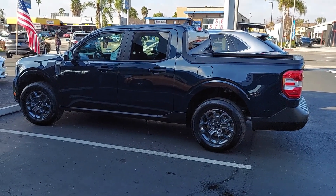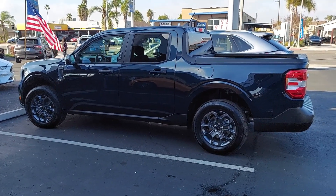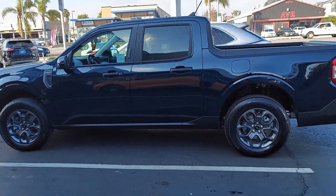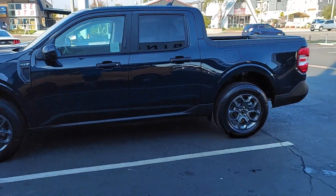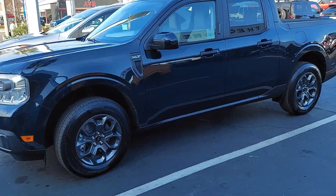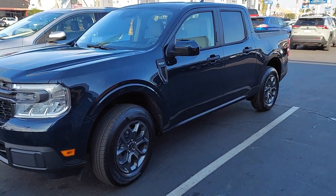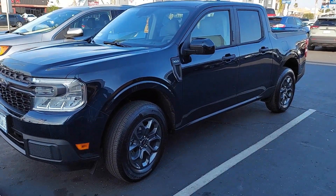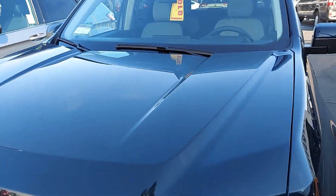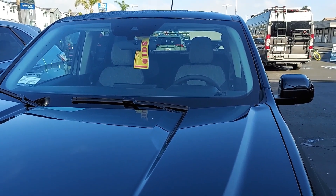There it is, just got to the dealer here to pick up my brand new Maverick XLT Luxury 360 in alto blue. Wow, it looks black right now in this light, but it's one of those chameleon colors that changes. In the bright sunshine, I love it. So there we go — sold, it's all mine!